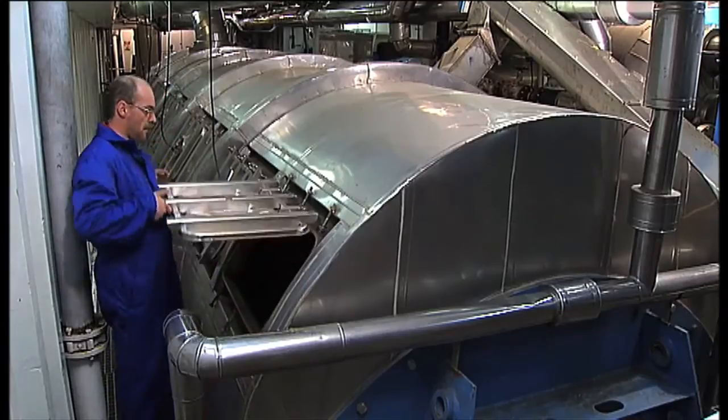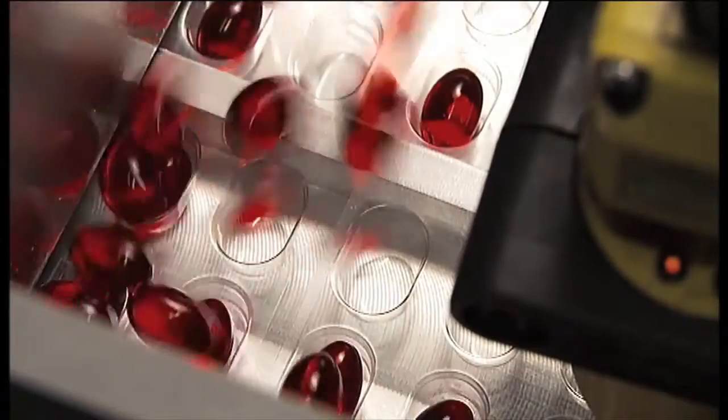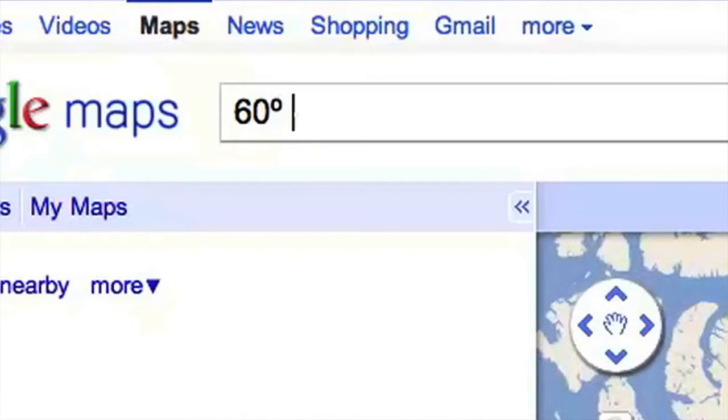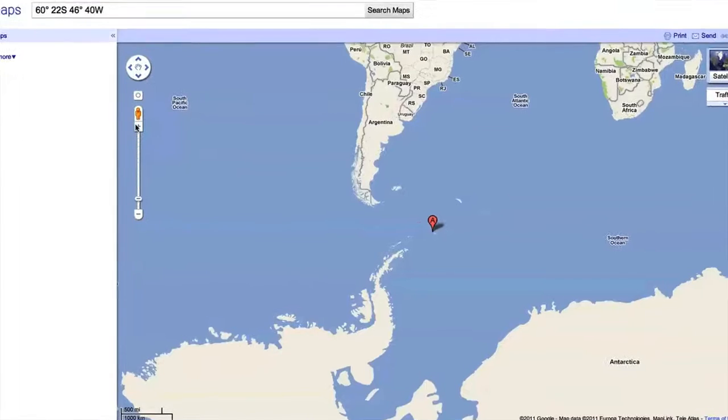The entire catch is utilized. Nothing goes to waste. Tien's Omega-3 krill oil is made from just one species. It's also the only Omega-3 featuring 100% product traceability. Arca Biomarine can trace each product back to the exact position where the krill was harvested.